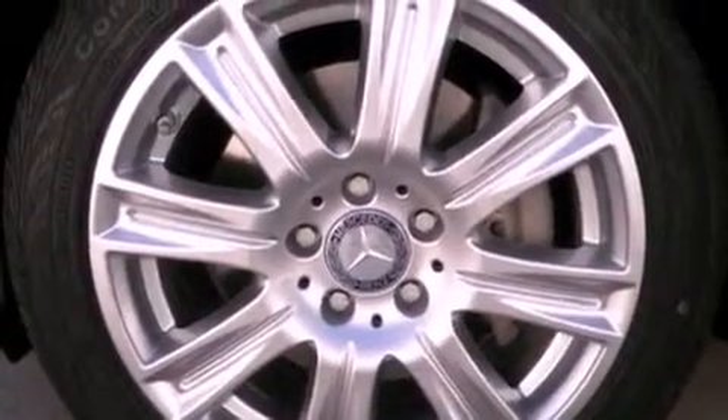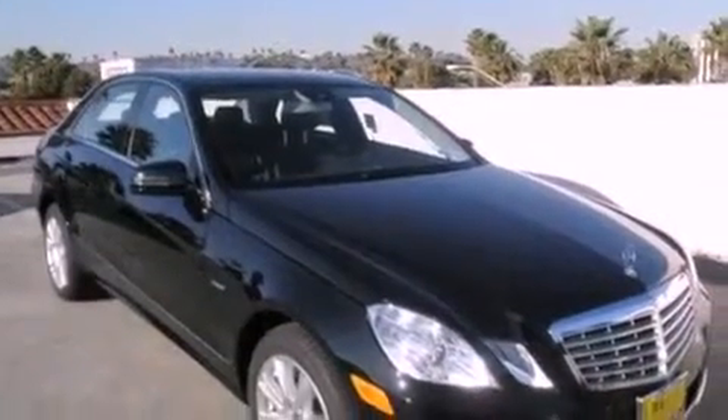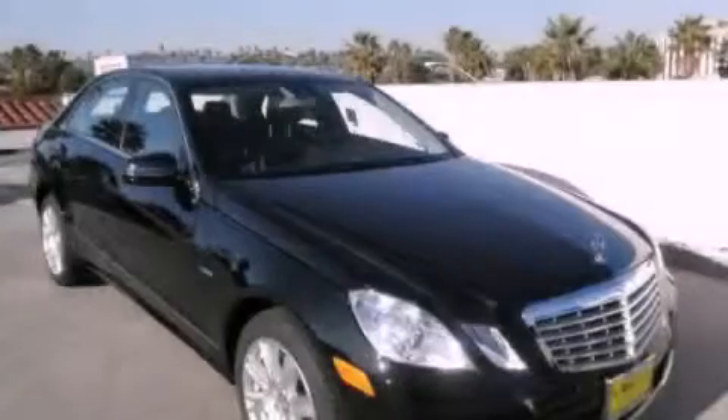With an EPA estimated rating of 30 miles per gallon on the highway, this automobile does not compromise its fuel efficiency for size, comfort, or fun. This vehicle is sure to sell fast. Call and arrange your test drive today.